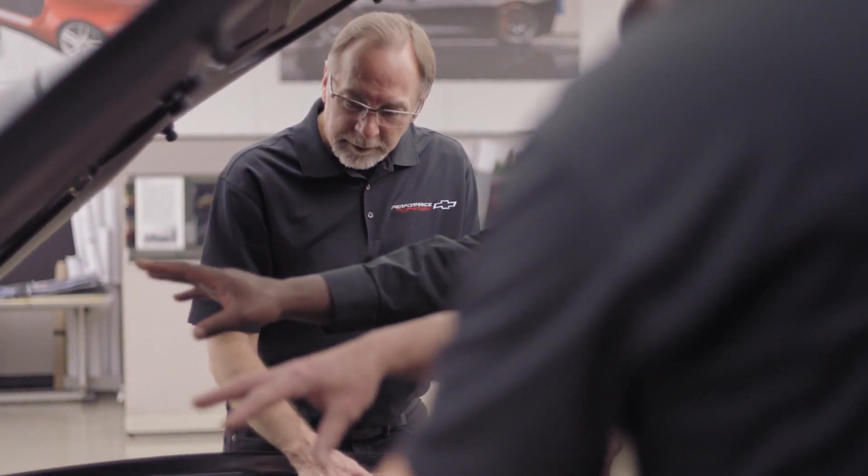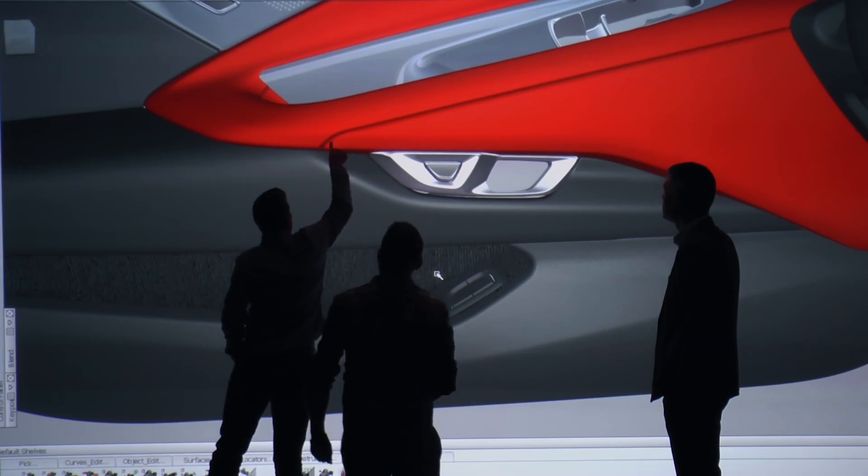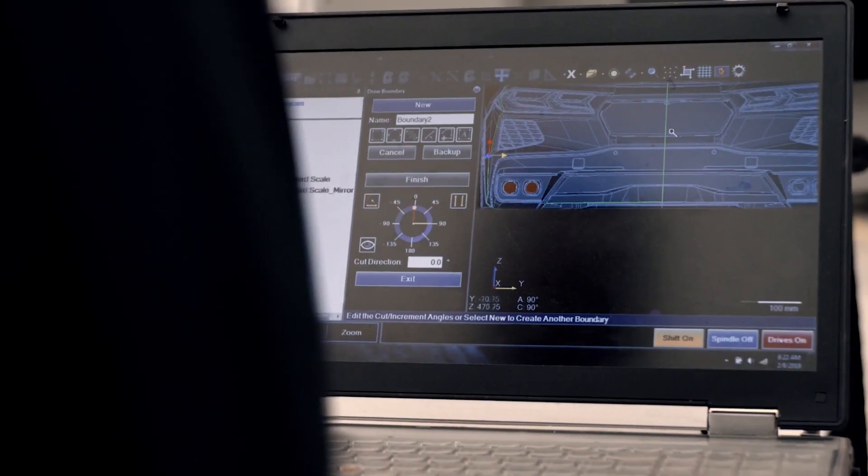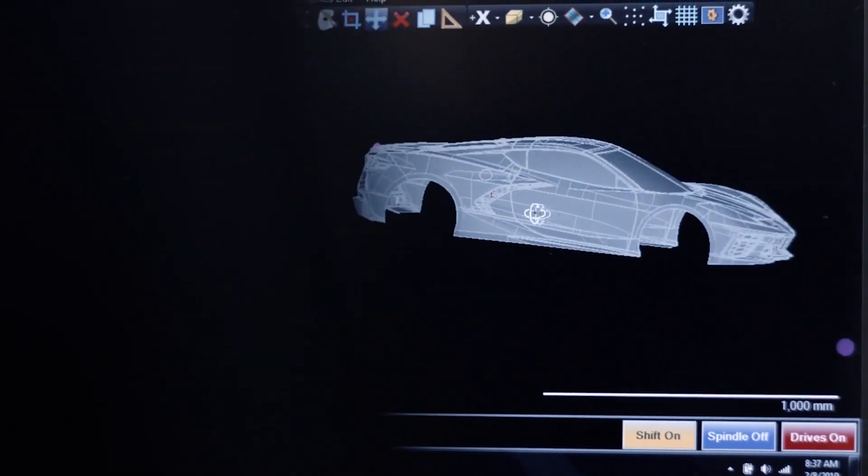From a design standpoint, the vehicle had to be incredibly beautiful, and at the end of the day, when you step back and look at it, it has to say Corvette. It's part art — hand sculpting clay — and part digital math-based design.